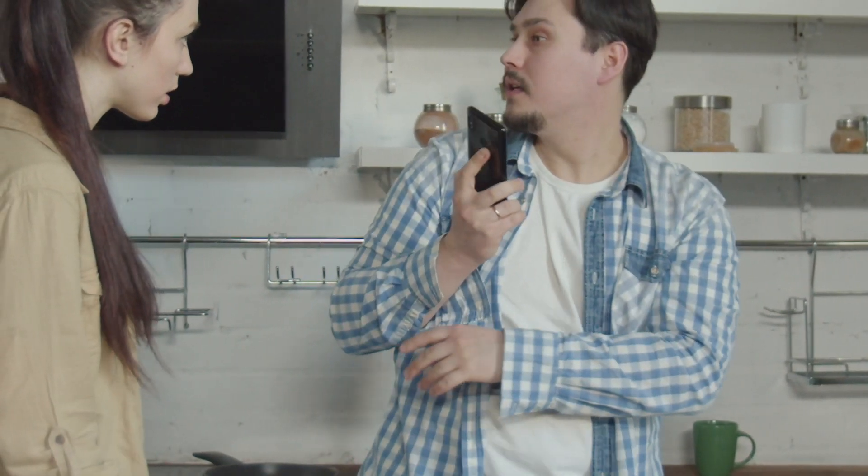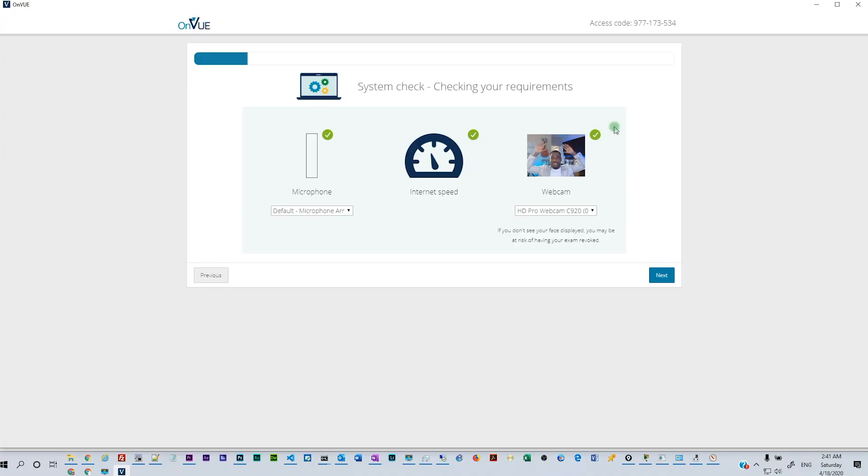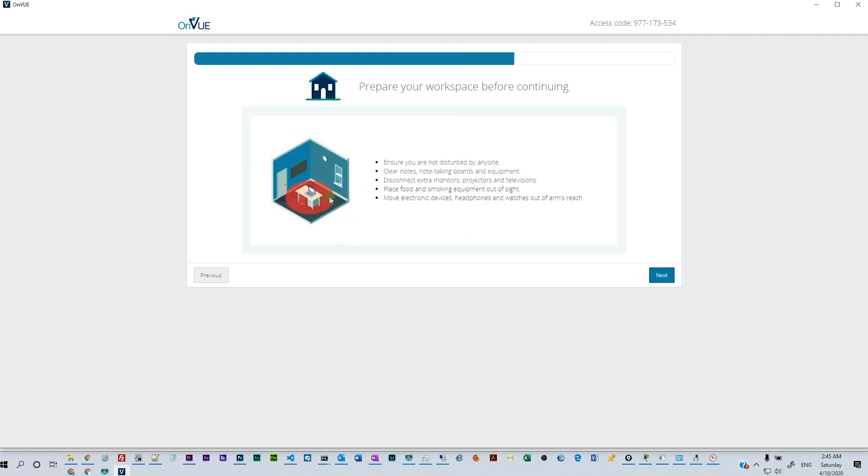Cisco is trying to make sure that people don't cheat, because some people out there are just cheating all the time. That's why you need to have a webcam, a microphone, and you also need to be in a quiet environment where you can take the test.